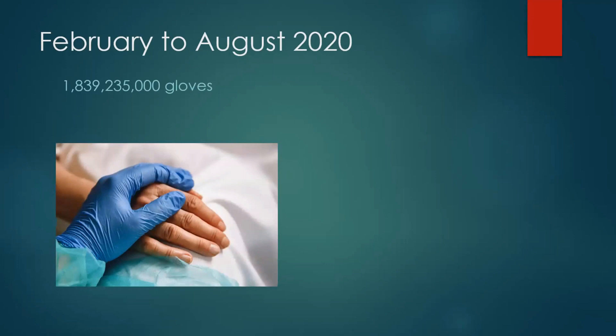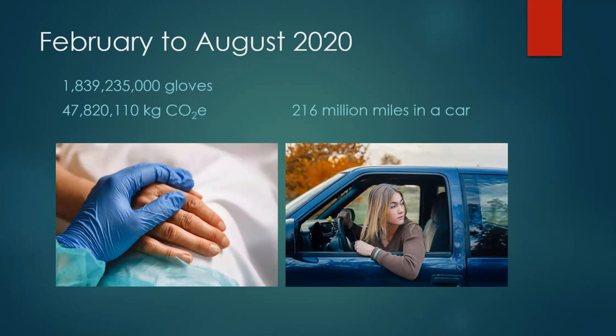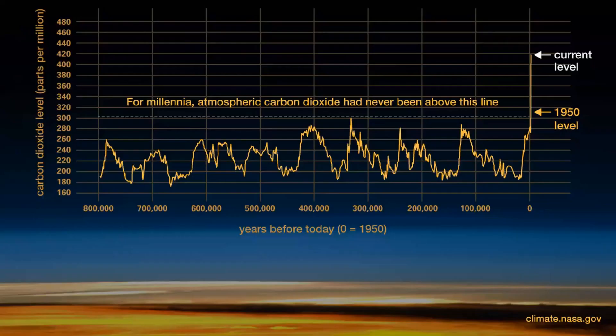Scaling further: in the period February to August 2020, the NHS used 1.8 billion gloves. That is a carbon footprint of nearly 48 million kilos of CO2 equivalent — equivalent to driving 216 million miles in an average car, which is like driving to the moon and back 450 times, and that was just for six months.